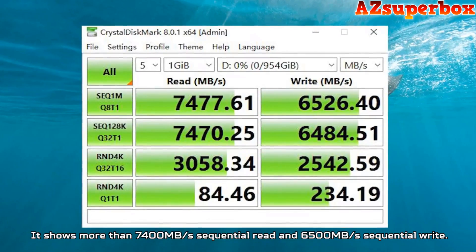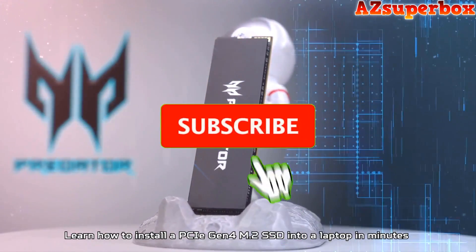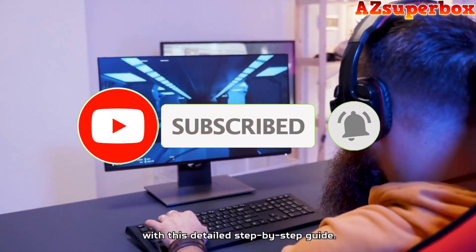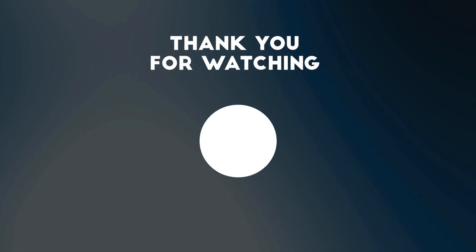So that's it for the best M.2 NVMe SSDs of this year. If you have any questions or suggestions, please comment down below. Don't forget to like and subscribe to receive notifications of our latest videos. Thanks for watching.